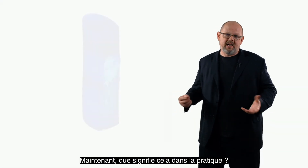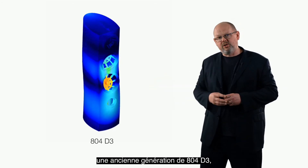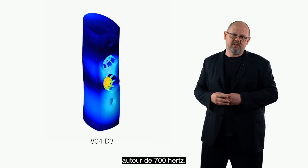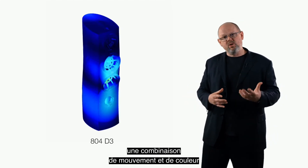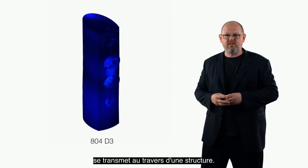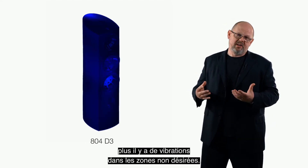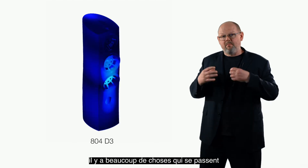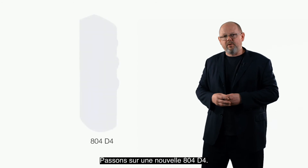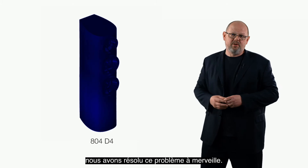What does that mean in practice? We're going to look at a simulation. This simulation shows an older generation 804 D3, taken at around 700Hz. With these simulations, we use a combination of movement and colour to show how energy or vibration is moving through a system — essentially, the more movement and the warmer the colours, the more vibration there is in unwanted areas. And as you can see, there's a fair amount of that going on at the front of the cabinet, exactly where the drive units are. Move across to a new 804 D4, and as you can see, we've solved that problem beautifully.